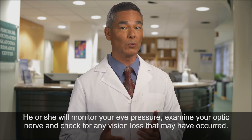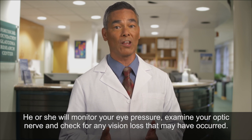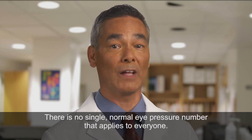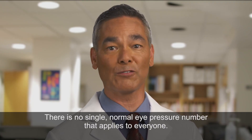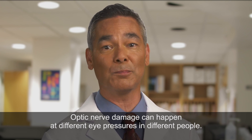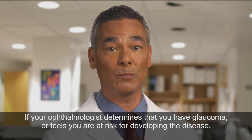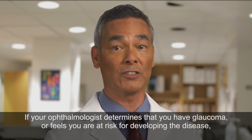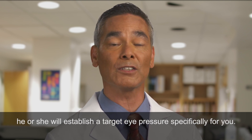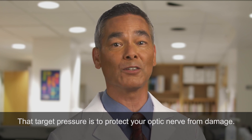Your ophthalmologist will monitor your eye pressure, examine your optic nerve, and check for any vision loss that may have occurred. There is no single normal eye pressure number that applies to everyone — optic nerve damage can happen at different eye pressures in different people. If your ophthalmologist determines that you have glaucoma or feels you are at risk, he or she will establish a target eye pressure specifically for you to protect your optic nerve from damage.